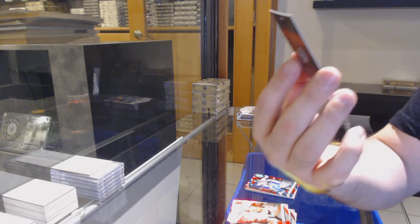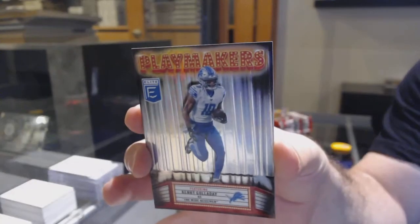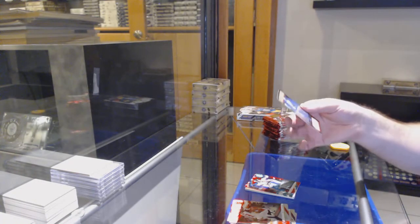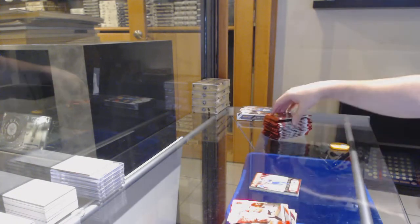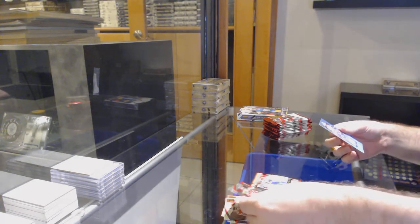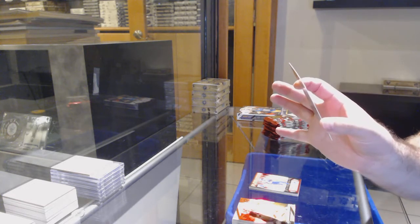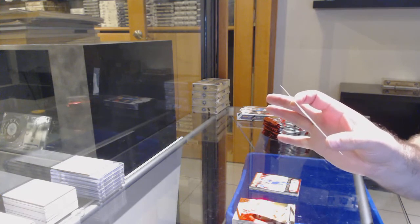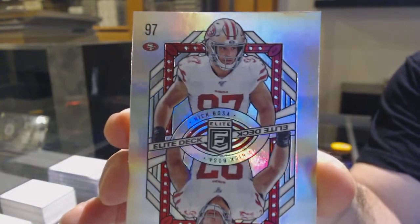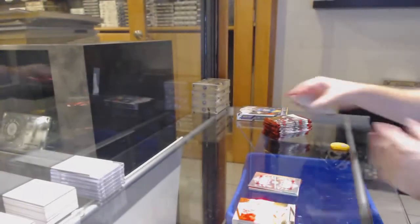We've got number two, 399, for the Jags — Gardner Minshew the Second. Comparatively to hockey, getting something in every pack so far is a pretty nice thing. We've got a Playmakers of Kenny Golladay for the Lions. I don't know if it's the prizm version, but it's a little shinier than normal, so I'm not sure if it's a regular or not.